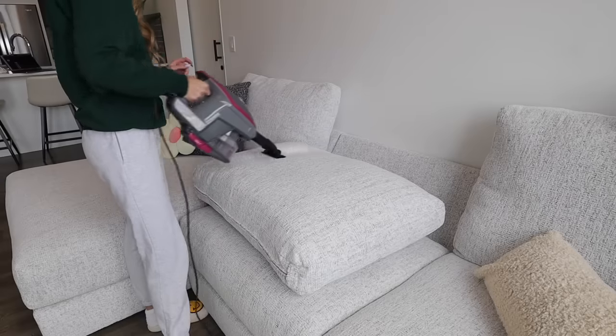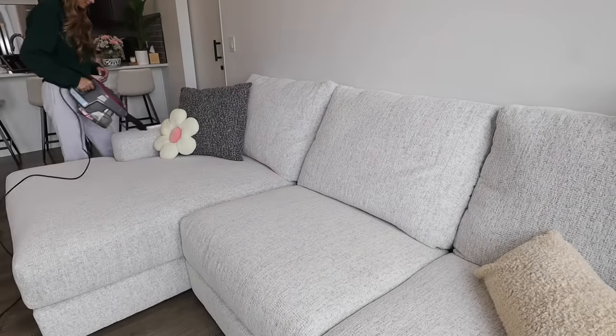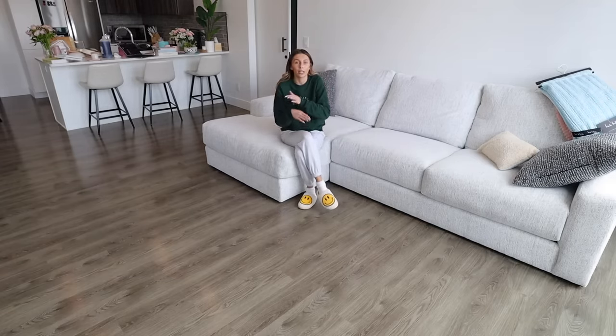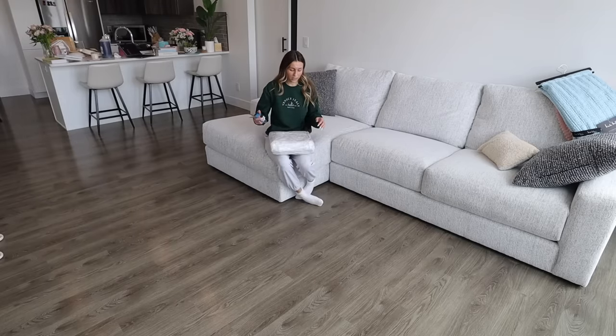I just vacuumed the living room and also the whole kitchen area because it needed it. Now I actually have a big white fluffy rug that I got so long ago — literally right after I moved in it got delivered — but I was waiting to put it down until I had time to film this video. Here's the rug, it's from Amazon.